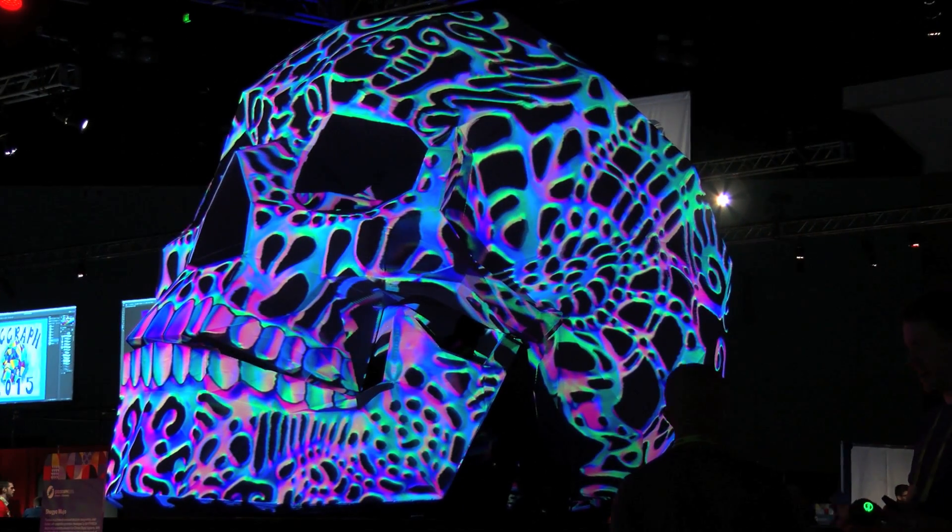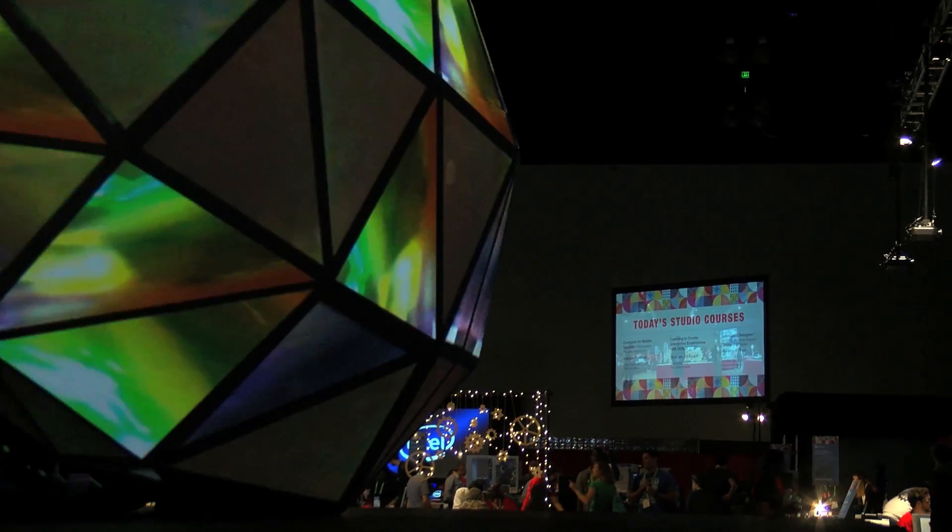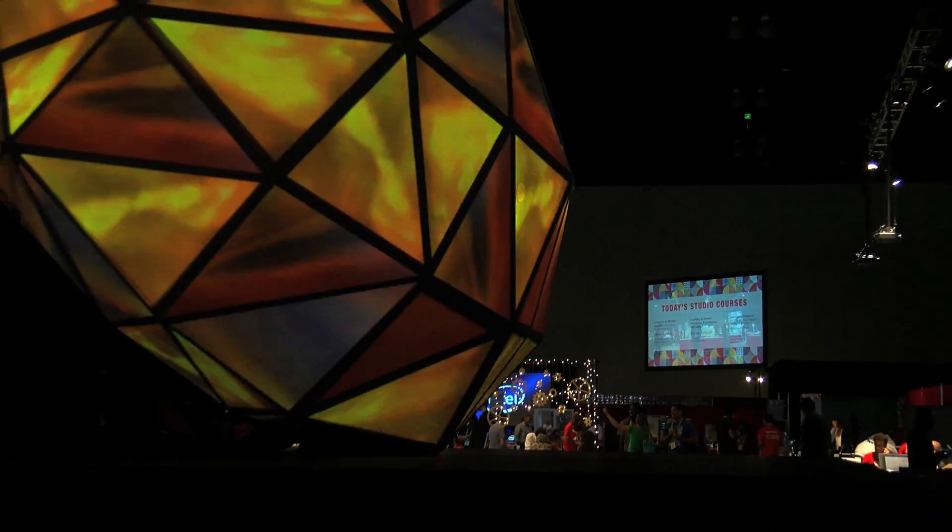This year we also have 6 curated pieces that come from all different industries. We had the skull — when you first come into the exhibition hall you'll actually see this massive 3D projected skull. We have Ford's Virtual Vehicle Environment, Christie's Digital Sandbox, a pick from the Laval Conference, the DC Expo, and Panoramical, which is a game.